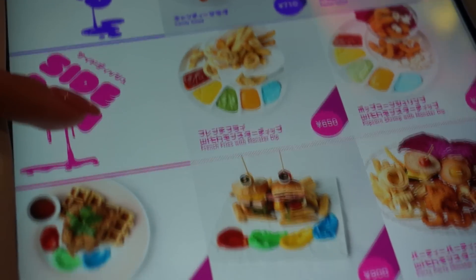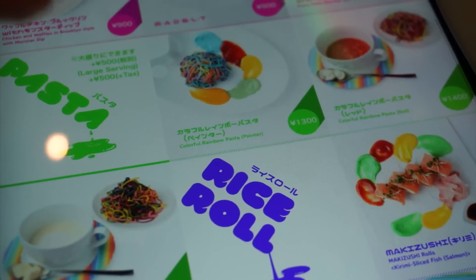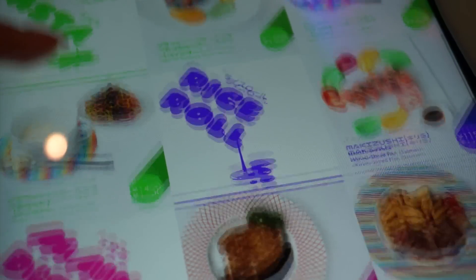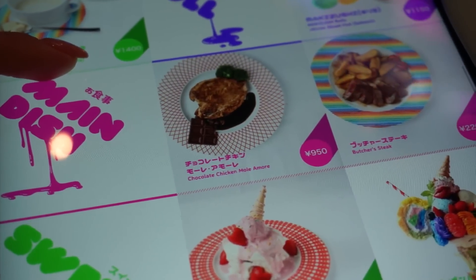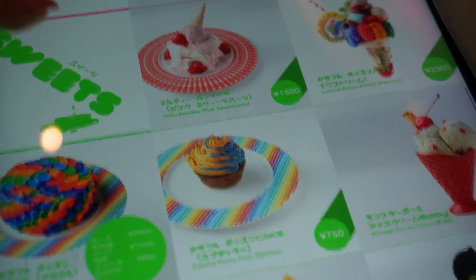The foods were all super colourful as well — waffles, sandwiches, pasta, soups, even sushi. And some strange things like this chocolate chicken. And of course they have lots of sweets like pancakes, sundaes, and cupcakes.